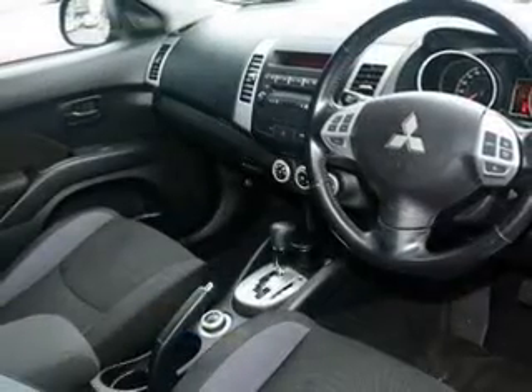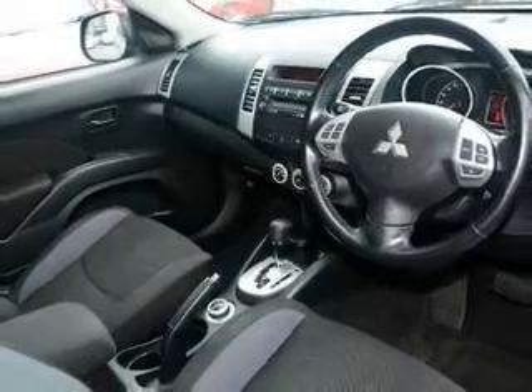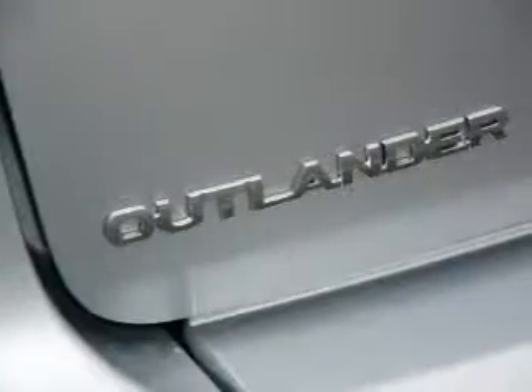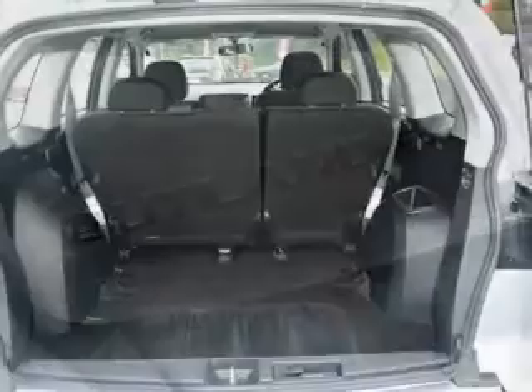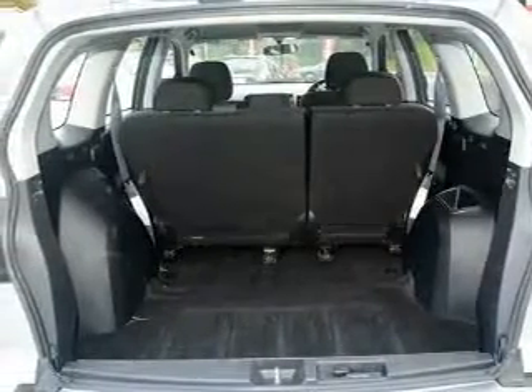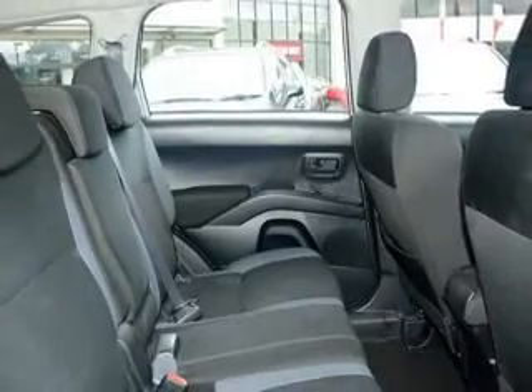An alarm system, auxiliary input for your MP3 player, a CD player, central locking, climate control, cruise control, power windows, stability control, an adjustable tilt steering wheel, and ventilated disc brakes. The premium wheels add a stylish touch.